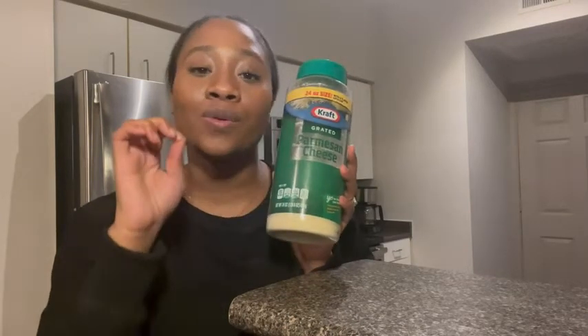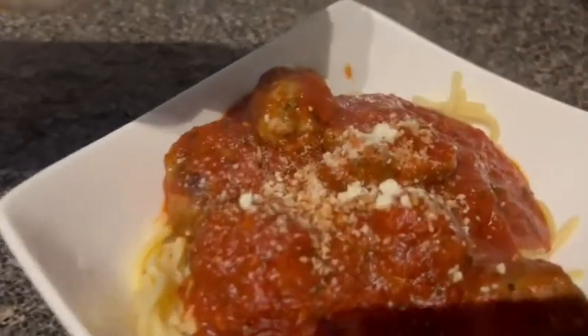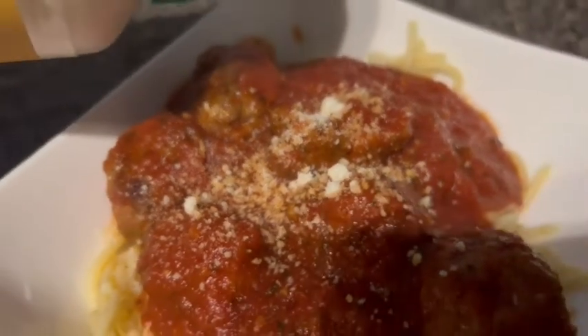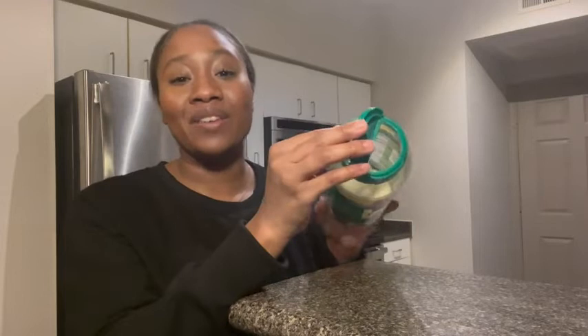Not only that, but the taste and flavor of this parmesan is so cheesy. I like to add it to my macaroni and cheese, my spaghetti, my lasagna, and different types of soups. I love this cheese so much. It has an opening on this side if you want to sprinkle it onto your food.